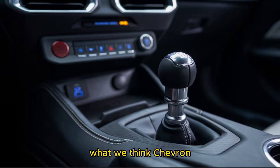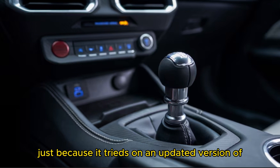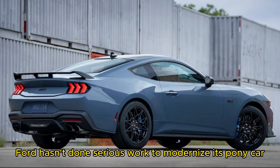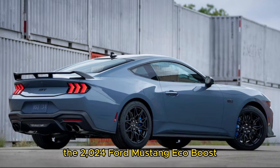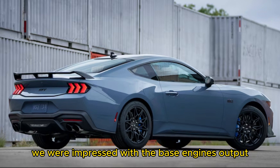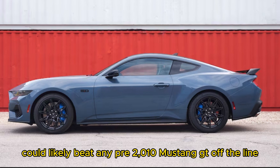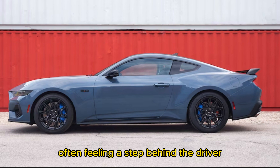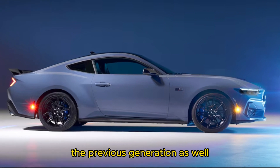Don't write off the S650-generation Mustang. Just because it rides on an updated version of the previous model's S550 platform doesn't mean Ford hasn't done serious work to modernize its pony car. In our first drive review of the 2024 Ford Mustang EcoBoost, we were impressed with the base engine's output — coupes equipped with the entry-level powertrain could likely beat any pre-2010 Mustang GT off the line. But the 10-speed automatic is prone to upshifting early and downshifting late, often feeling a step behind the driver. Steering, ride, and handling are markedly improved over the previous generation as well.